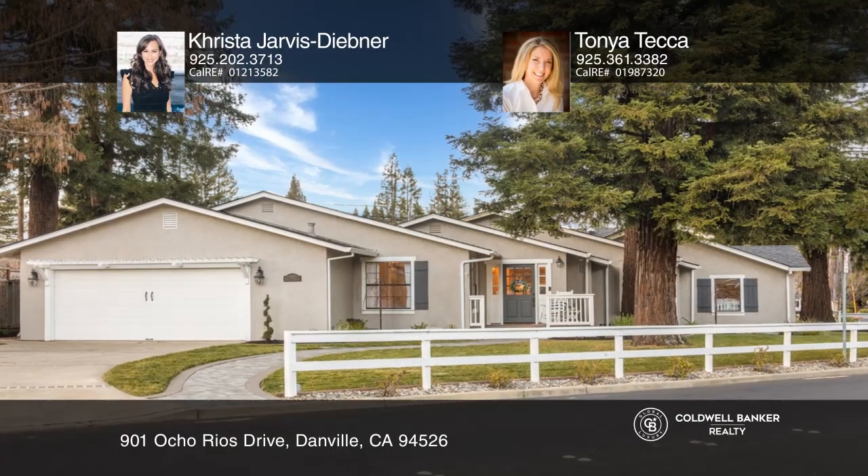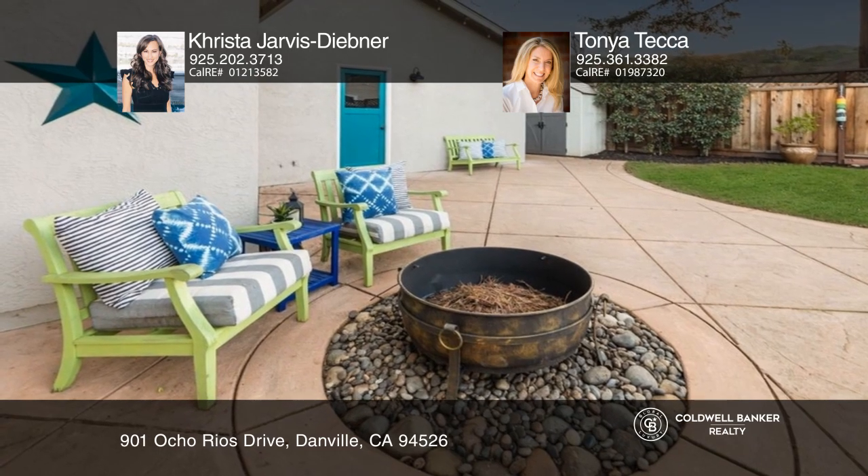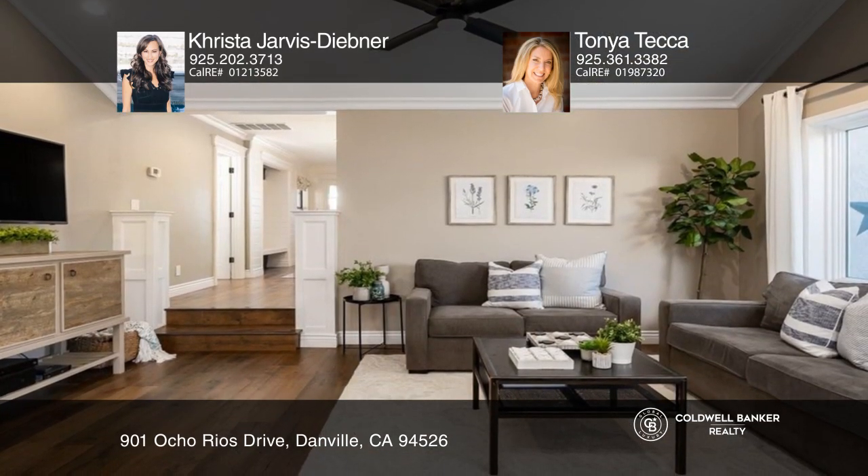This Westside Danville Stunner is the home you've been waiting for. Located close to downtown, this home was extensively remodeled with custom and top of the line finishes throughout.